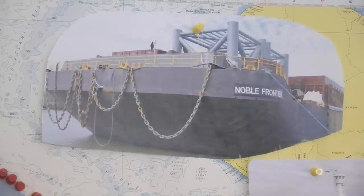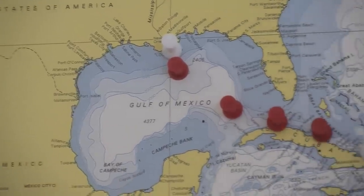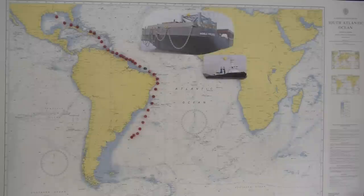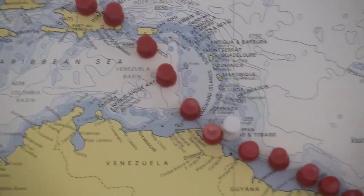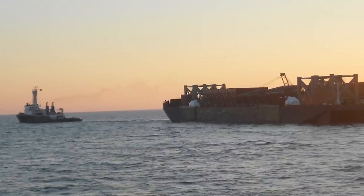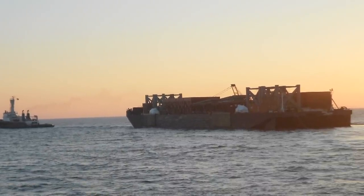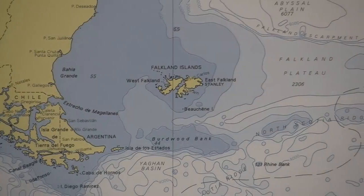The barge departed New Orleans on approximately February 7th or 9th, travelling under tow through the Caribbean, stopping in Trinidad for a fuel top-off and to ensure the load was still secure. It has since been making very good time, averaging about 220 miles a day over the last 10 days.